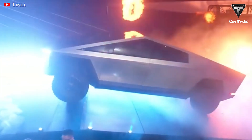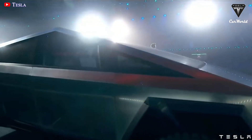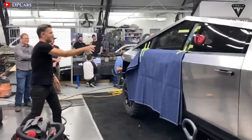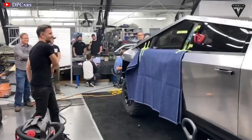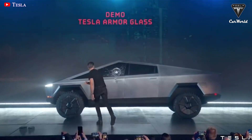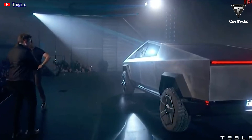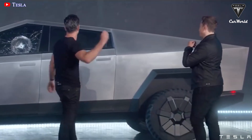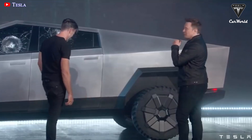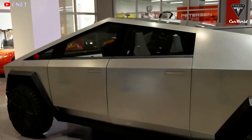One of the highlights of the Cybertruck is the super-tough armor glass that's almost unbreakable and can withstand strong impacts. But the armor glass failed the Cybertruck again in front of the audience — the glass on the driver's side cracked instantly and went all the way up to the edges of the window. After the unfortunate incident, Elon Musk assured the audience that Tesla would fix the shortcomings of the armor glass with new material.